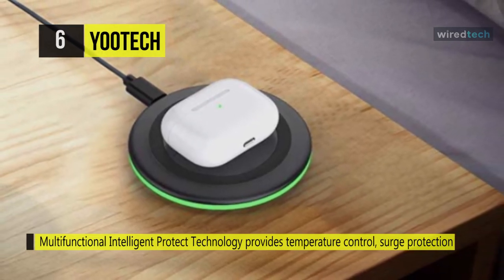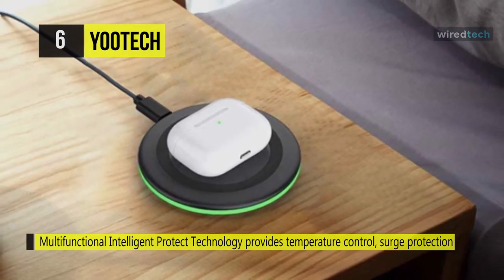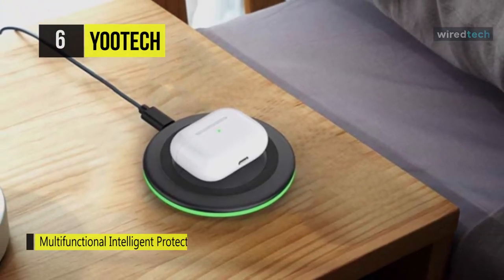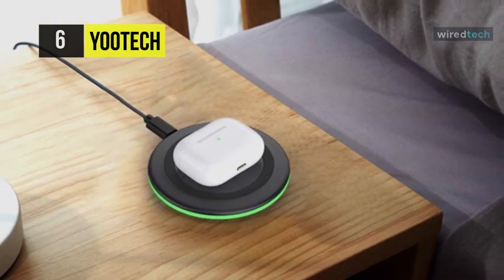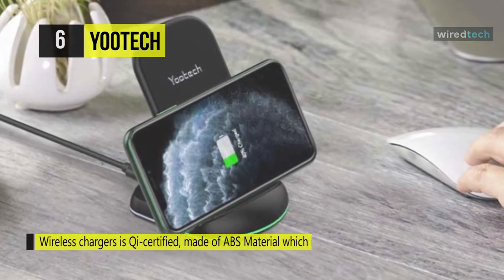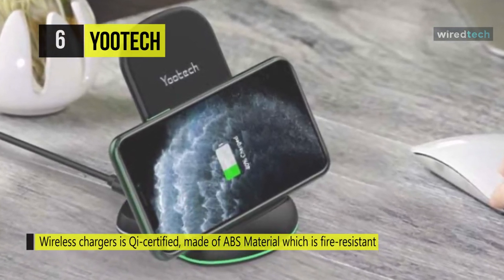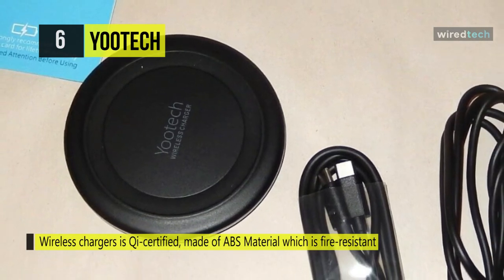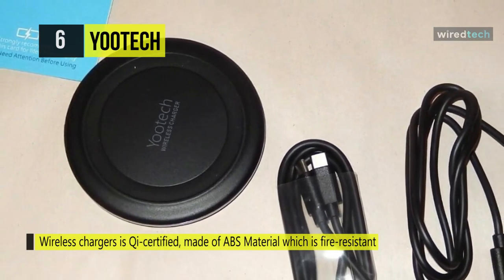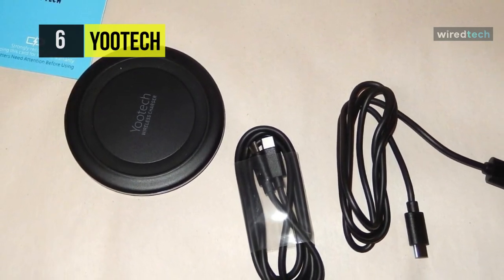It works with rubber, plastic, and TPU cases up to four millimeters in thickness. The LED light on the charger will turn off once it recognizes your phone is charging, to keep the whole charging process sleep-friendly. This charger is also compatible with AirPods and AirPods Pro. It follows the latest trend of USB interface upgrading, replacing the traditional USB Micro plug with a newer USB-C plug, which is reversible and supports faster and more stable power input.